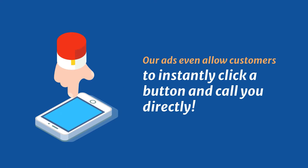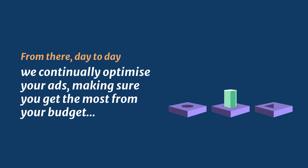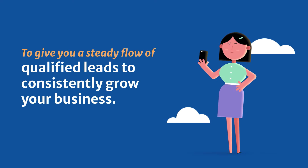Our ads even allow these customers to instantly click a button and call you directly. From there, day to day, we continually optimise your ads, making sure you get the most from your budget, to give you a steady flow of qualified leads to consistently grow your business.